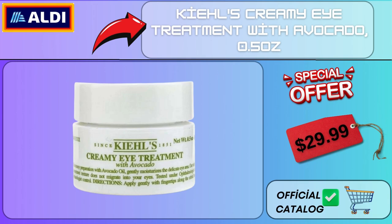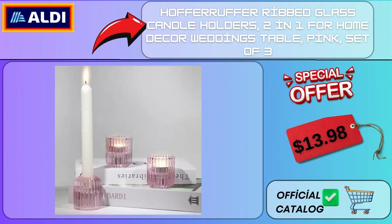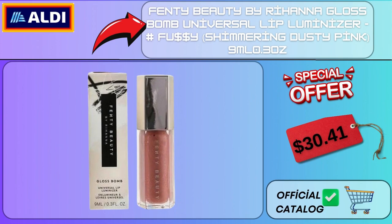Magill Women's Woven Bag Stylish Brown Braided Purse Large Tote, Cross Body and Hobo Bag, Weaved Soft Leather Handbags $49.99. Karastasi Genesis Defense Thermique Blow Dry Primer for Straight, Curly and Coily Hair 150ml/5 oz $29.88. Hoffer Ruffer Ribbed Glass Candle Holders 2-in-1 for Home Decor, Weddings, Table Pink Set of 3 $13.98. Better Homes and Gardens 14" Artificial Pampas in White Rounded Ceramic Base $14.94. Fenty Beauty by Rihanna Gloss Bomb Universal Lip Luminizer Shimmering Dusty Pink 9ml/0.3 oz $30.41.